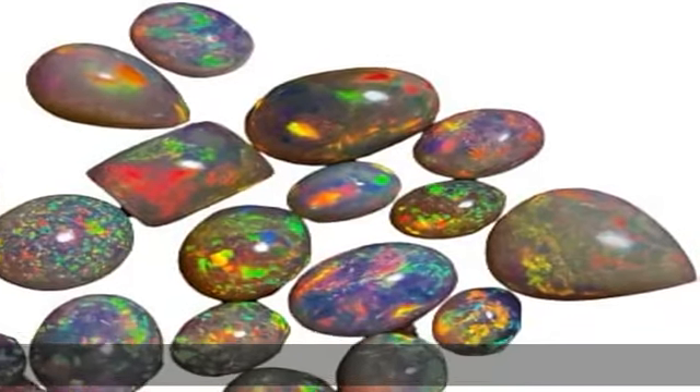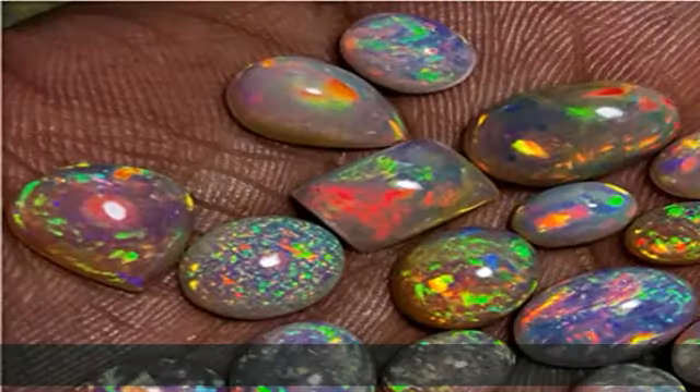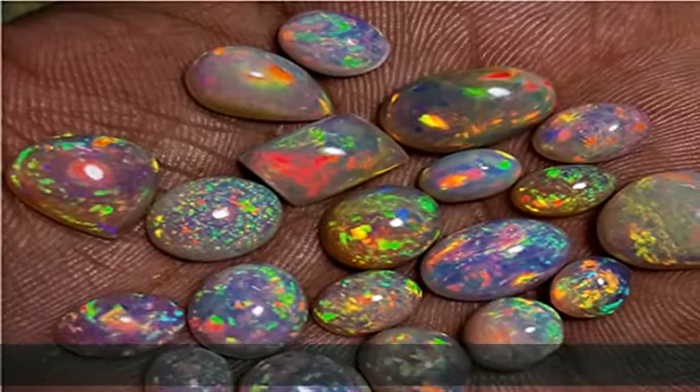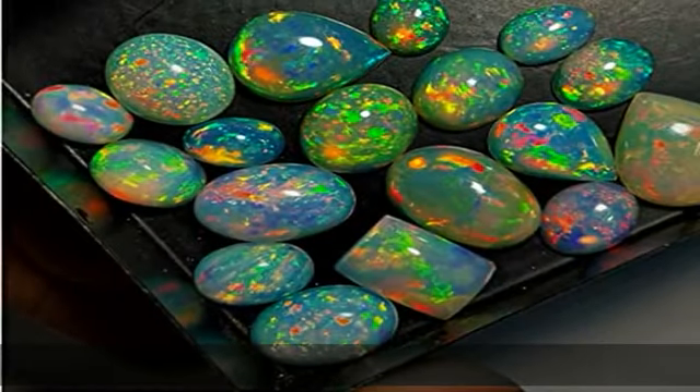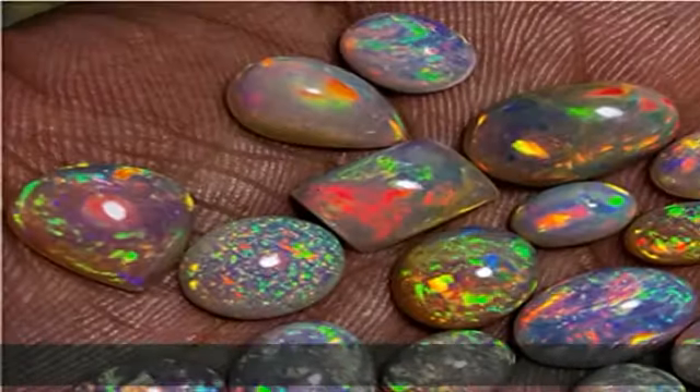About this item: AAA quality natural opal cabochons mined from Ethiopia, Africa. Gemstones are 100% natural and earth mined without any treatment. All gemstones are examined before shipping. Multiple shapes and sizes available for all your jewelry and decorative uses.